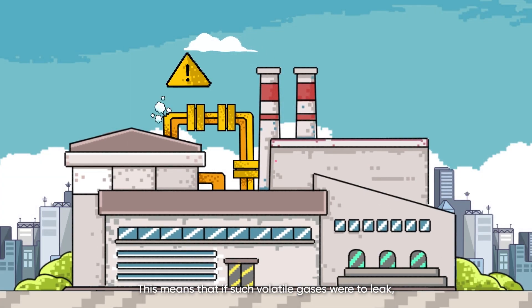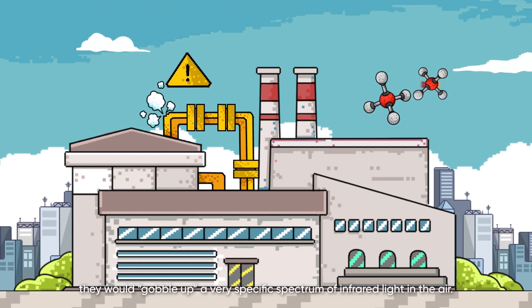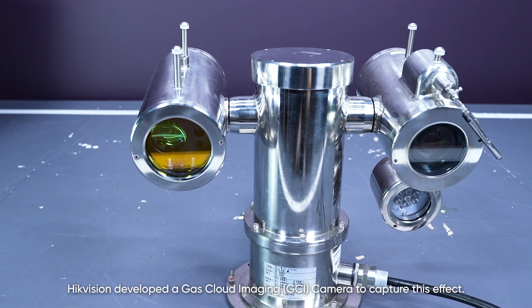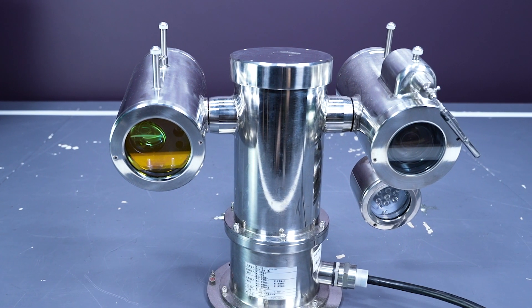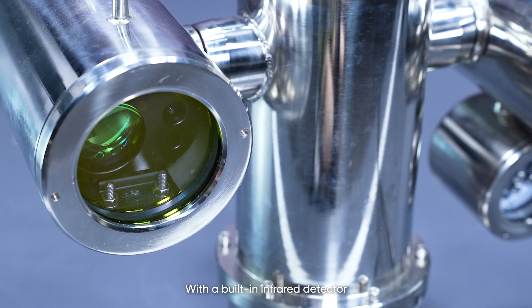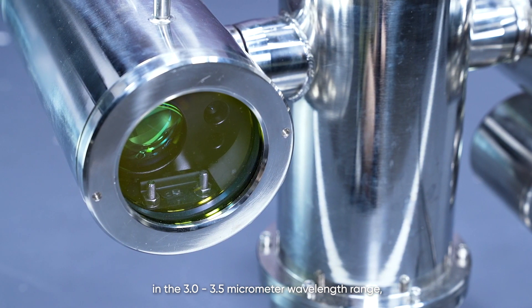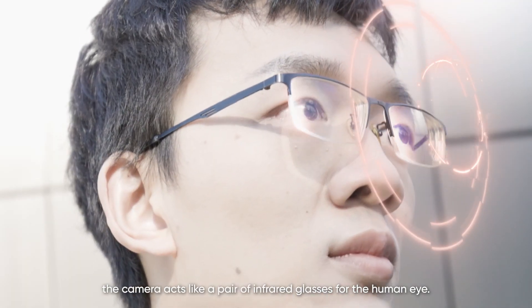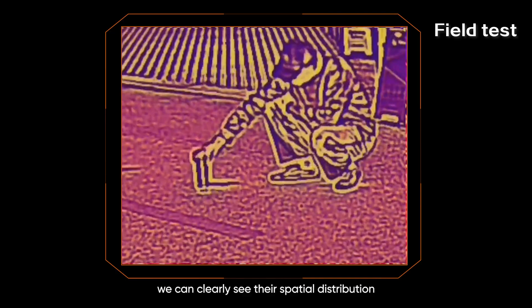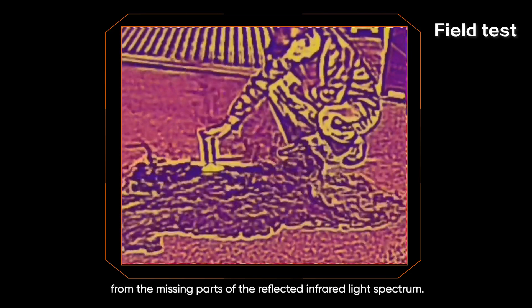This means that if such volatile gases were to leak, they would absorb a very specific spectrum of infrared light in the air. Based on this principle, Hikvision developed a gas cloud imaging camera to capture this effect — more specifically, the methane detection PTZ camera. With a built-in infrared detector in the 3.0 to 3.5 micrometer wavelength range, the camera acts like a pair of infrared glasses for the human eye. As the leaked gases absorb infrared waves, we can clearly see their spatial distribution from the missing parts of the reflected infrared light spectrum.